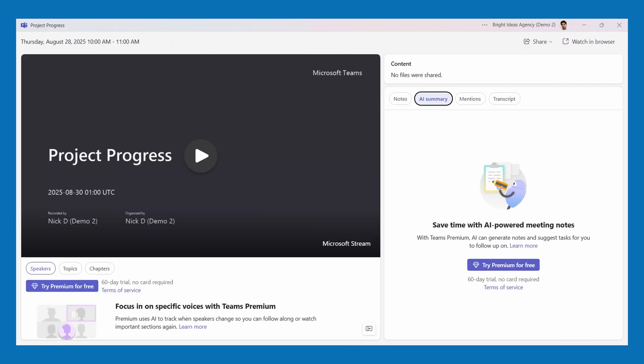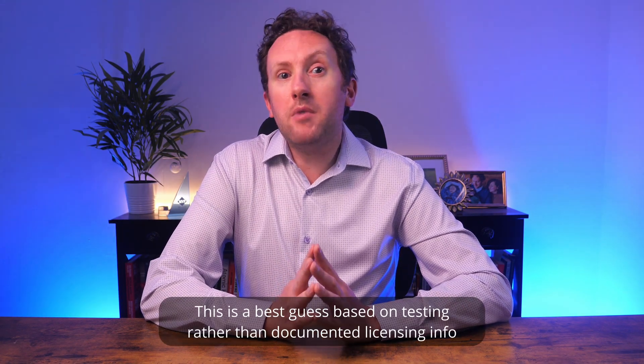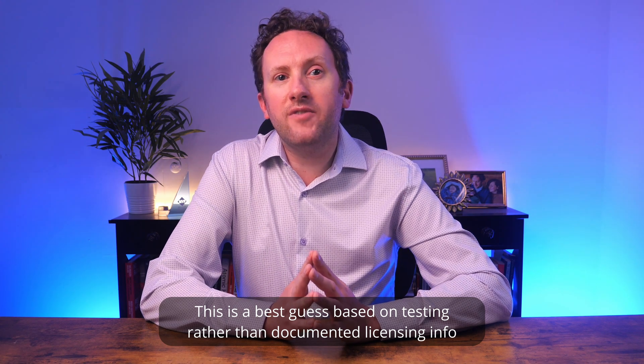It would be nice to be able to select which AI insights you wanted to share. As for users without premium features, they still don't get the view of the AI summary, nor these new capabilities. AI summary will be available to Teams Premium, but custom summaries seem only available to Microsoft 365 Copilot. These features follow the user rather than the organizer, as many AI features in meetings do.